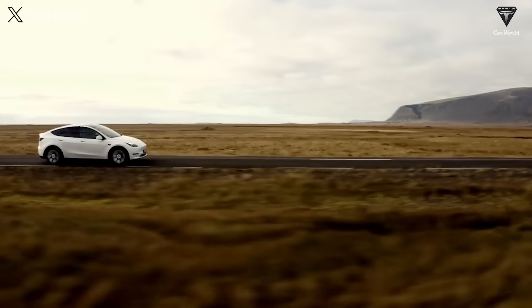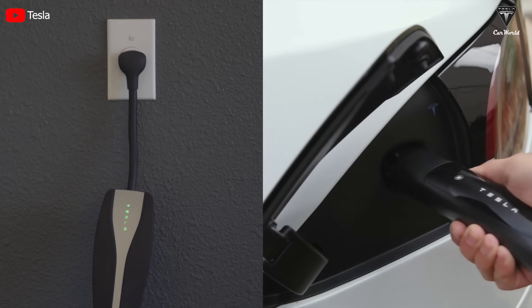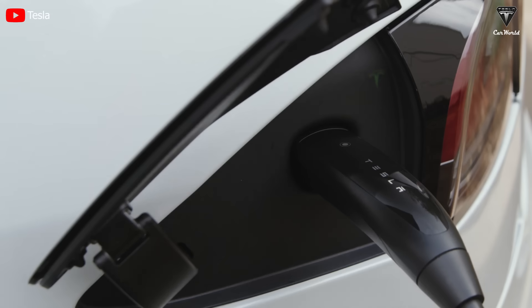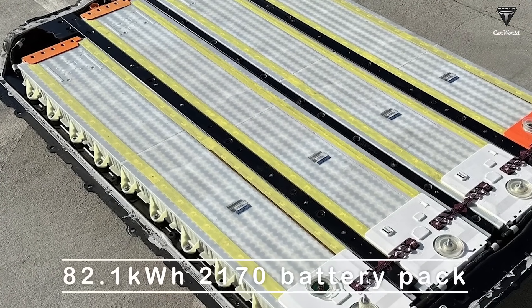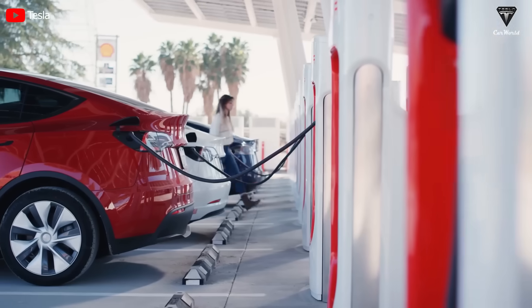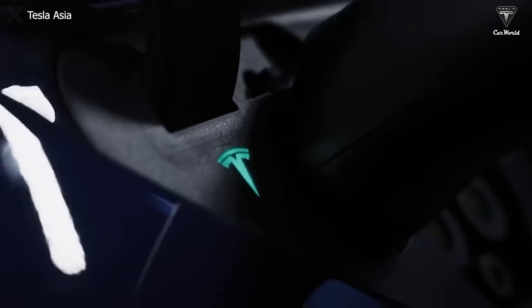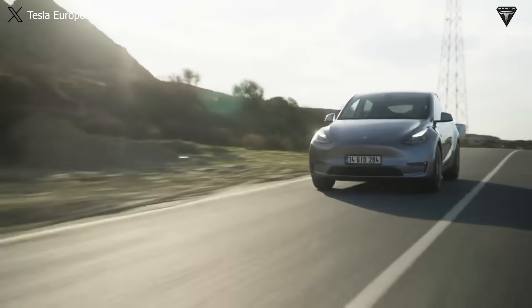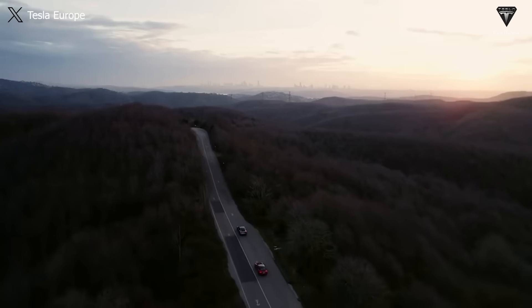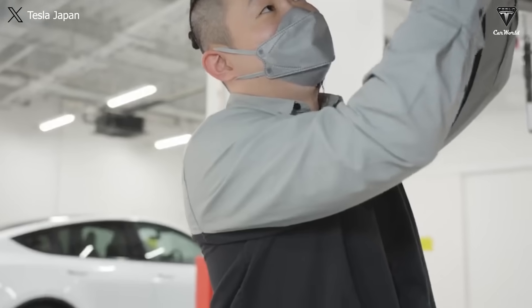Although the specific cause of the rapid decline in maximum range hasn't been determined, one hypothesis suggests the owner may not have appropriately balanced the charging time after driving 109 miles each day since purchase, leading to accelerated battery degradation. The 2021 Model Y Long Range uses an 82.1 kWh 2170 battery pack, and the batteries in this variant may not sustain frequent charging above 90% and below 10%. Violating these charging guidelines can result in understandable battery degradation. With a daily route exceeding 100 miles, the owner might be charging more frequently compared to other drivers. Fortunately, this vehicle is still within the warranty period.